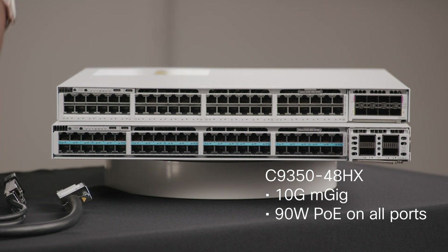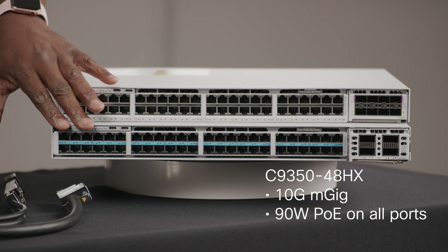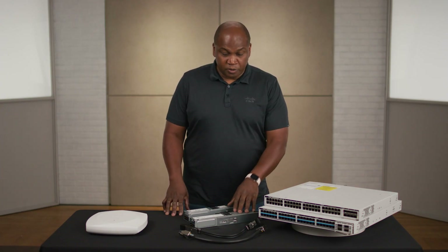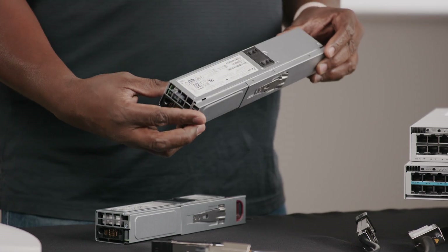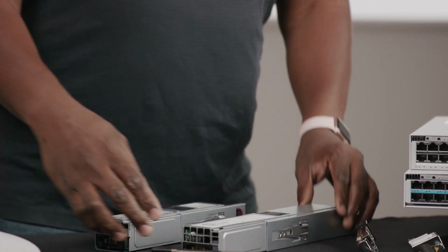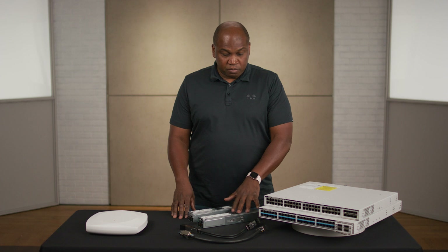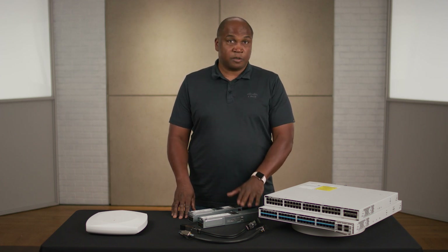The 48HX also features 90 watts of PoE, or Power over Ethernet, concurrently on every single interface. To achieve 90 watts on every single interface, we made improvements to the power architecture. First, we're using newly designed power supplies. Here I have examples of two — the largest density is 1600 watts. We also have an 850 watt and a 500 watt supply. Second, the supplies themselves are titanium rated, so highly efficient supplies for your network.